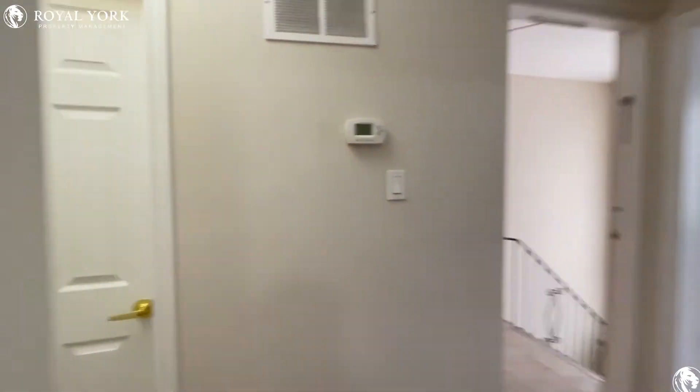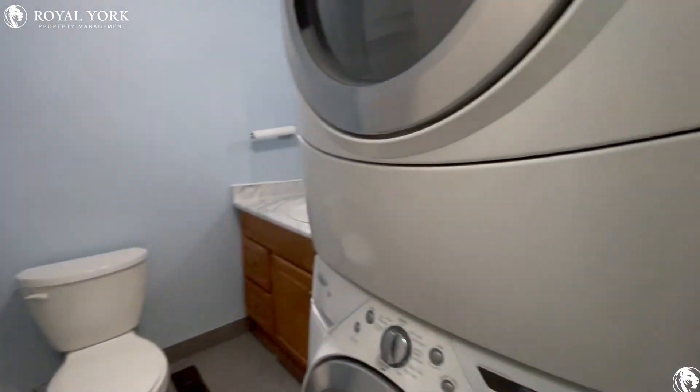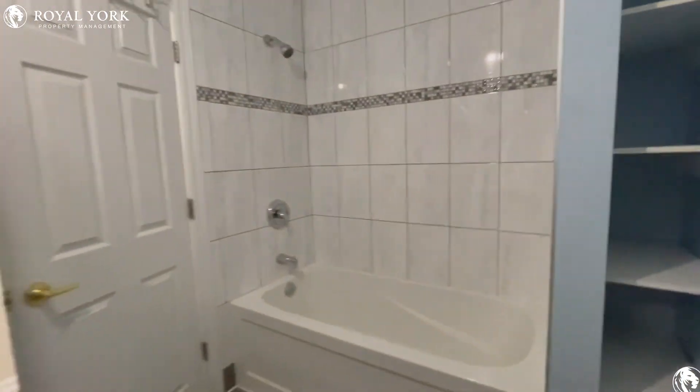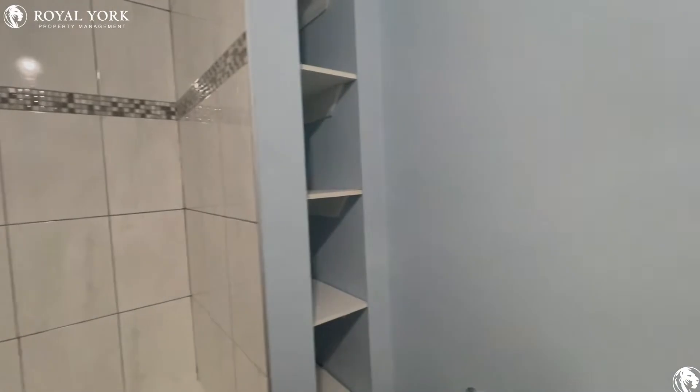And then on to the left of this, you have your bathroom just across with your ensuite laundry situated on to the right. You have an upgraded vanity, a very deep bathtub with the shower head as well, and pre-installed shelving over there.